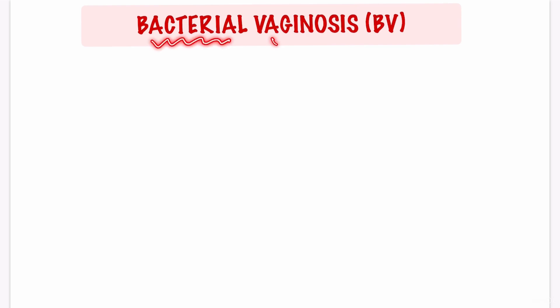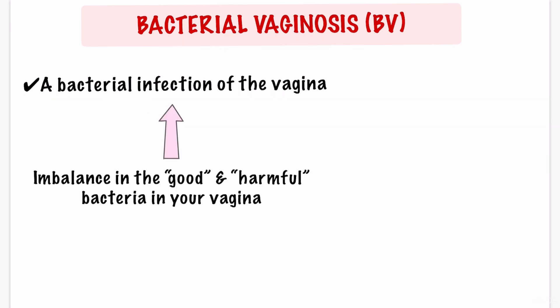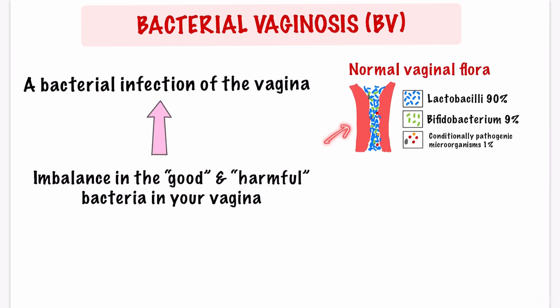This video is about bacterial vaginosis, or BV. Bacterial vaginosis is a common bacterial infection of the vagina caused by an imbalance in the good and harmful bacteria in your vagina. Every healthy vagina contains bacteria. Lactobacilli are the most common bacteria in your vaginal flora and they dominate the vaginal microbiota.